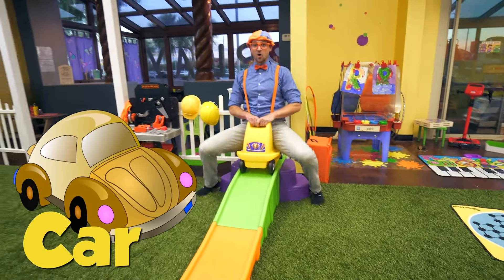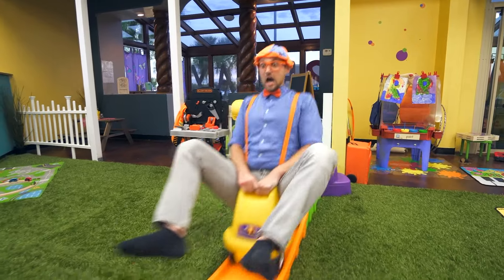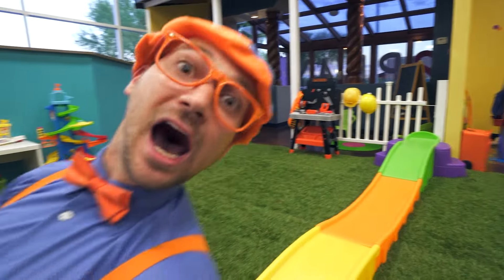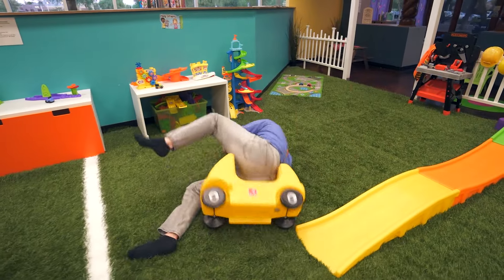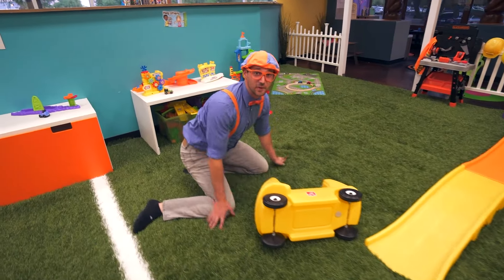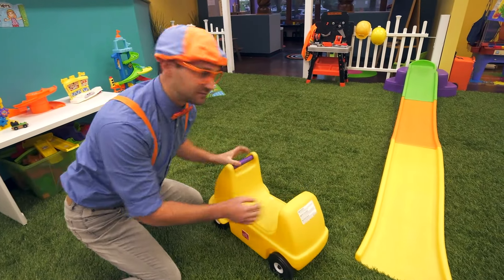A car! Here we go — it's like I'm a race car driver! That was awesome! A race car driver is something you could do for work. That'd be pretty fun.